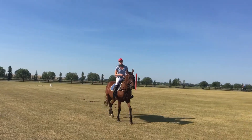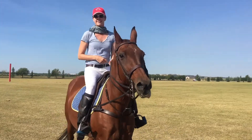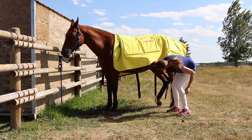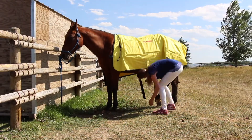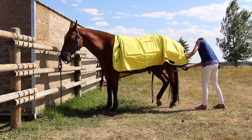Even though she has a clean bill of health from the vet, there's always a chance she has muscle and joint pain she can't tell me about. The Thermotex equine 12-pad blanket system is easy to use and ideal for a pre-game warm-up or post-game treatment.